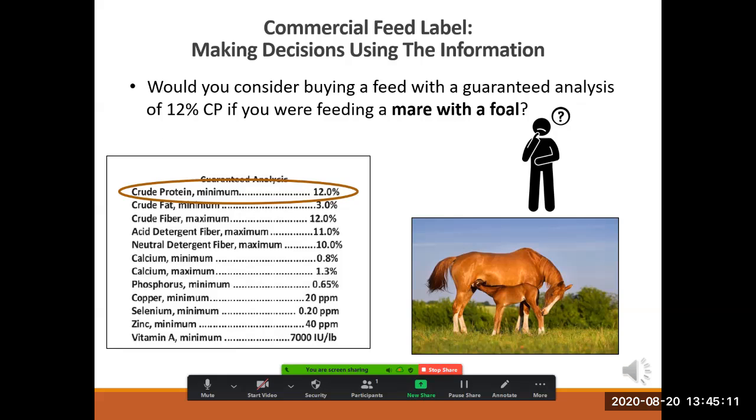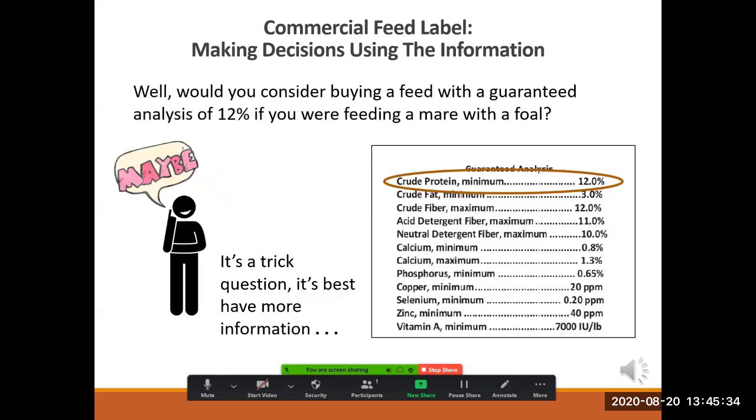Here's another open-ended question. Knowing that a mature horse will most likely do fine on a crude protein percentage of 8% to 12% depending on its workload, would you buy feed with a guaranteed analysis of 12% crude protein for a mare with a foal? Why or why not? Well, it's a trick question. By looking at the guaranteed analysis only, you don't have enough information to make an informed decision about feed for a mare with a foal. Remember, it's just one piece of the puzzle.